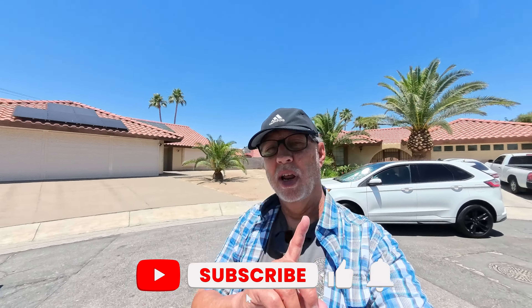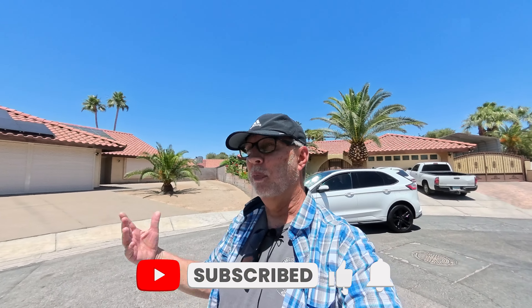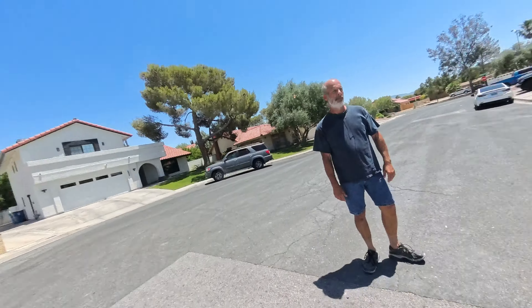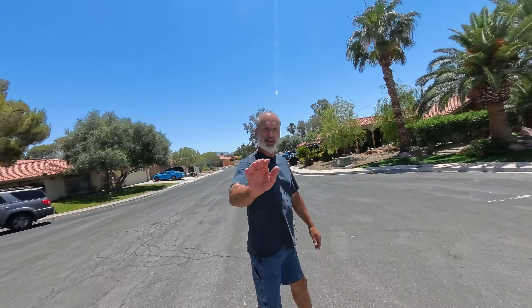Good afternoon! This is a special video because I got invited by my good friend Chris to come back over to his house and check out one of his other cars. You remember Chris because his 69 Mach 1 is one of the most popular videos here on my YouTube channel. He's inviting me back over today to take a look at one of his other cars. Hey Chris, how you doing?